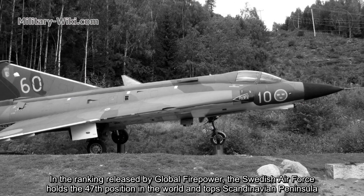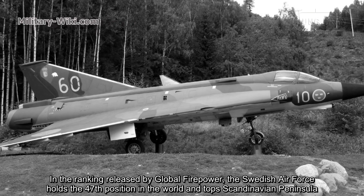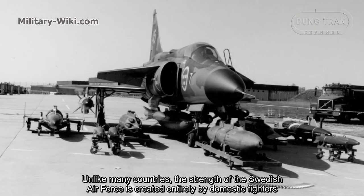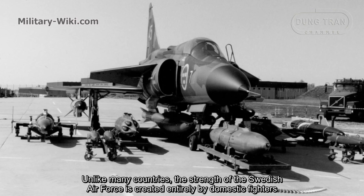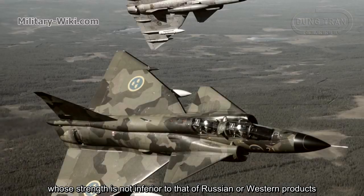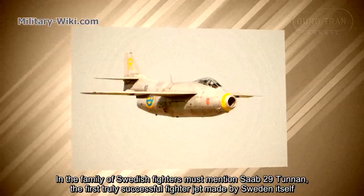In the ranking released by Global Firepower, the Swedish Air Force holds the 47th position in the world and tops the Scandinavian Peninsula. Unlike many countries, the strength of the Swedish Air Force is created entirely by domestic fighters, whose capabilities are not inferior to those of Russian or Western products. In the family of Swedish fighters, we must mention the SAAB J-29 Tunnan.